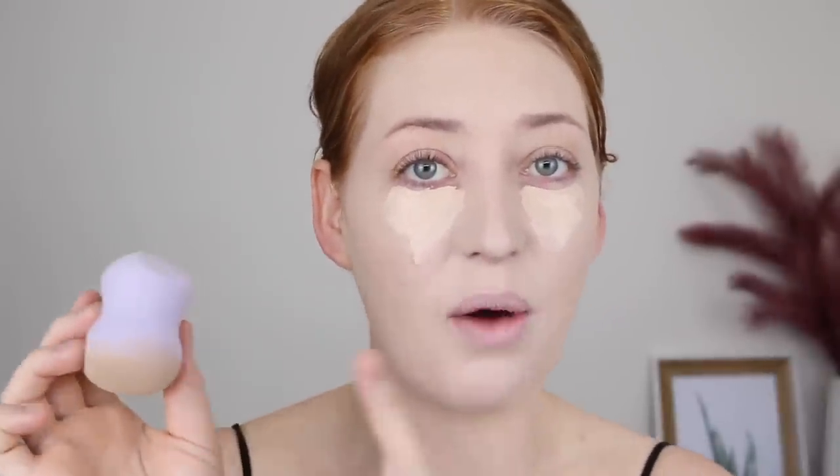For concealer I'm using the Maybelline Fit Me in the new shade Zero Five Ivory, which is available in Australia at Priceline now. As you may have just noticed I was using a different sponge — this is the Flower Beauty sponge, which a subscriber sent over for me because Flower Beauty isn't available in Australia. I did hear it is coming to Chemist Warehouse next year, so keep your eyes and ears peeled.